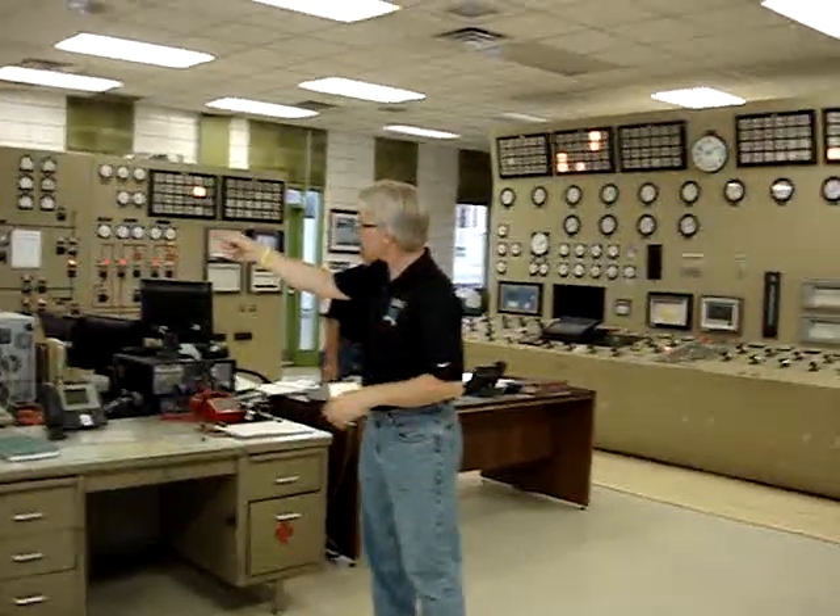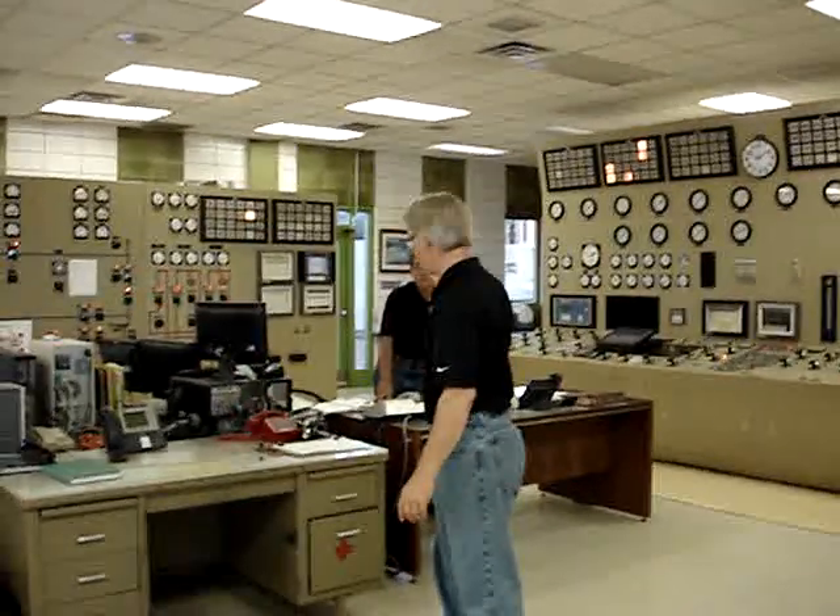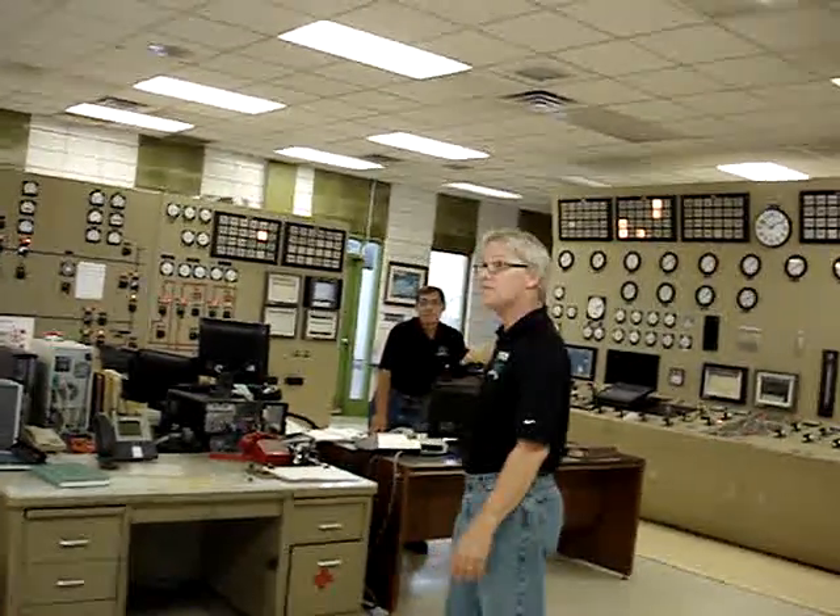The outside guy — we have three guys on shift from the steam unit. Larry's the outside guy here; he's an equipment attendant. Pete would be the chief operator or control room operator. He was the one operating Unit 2 and just shut it down.